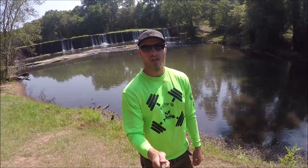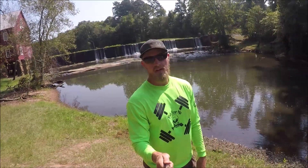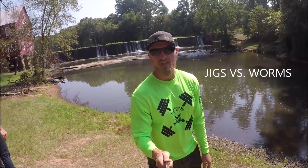What's up everybody, Georgia Bassmasters coming at you again with another video. Me and Nick down here doing a little bit of fishing. The video I got for y'all today — me and my dad fishing — is Jigs vs. Artificial Worm Fishing Challenge.